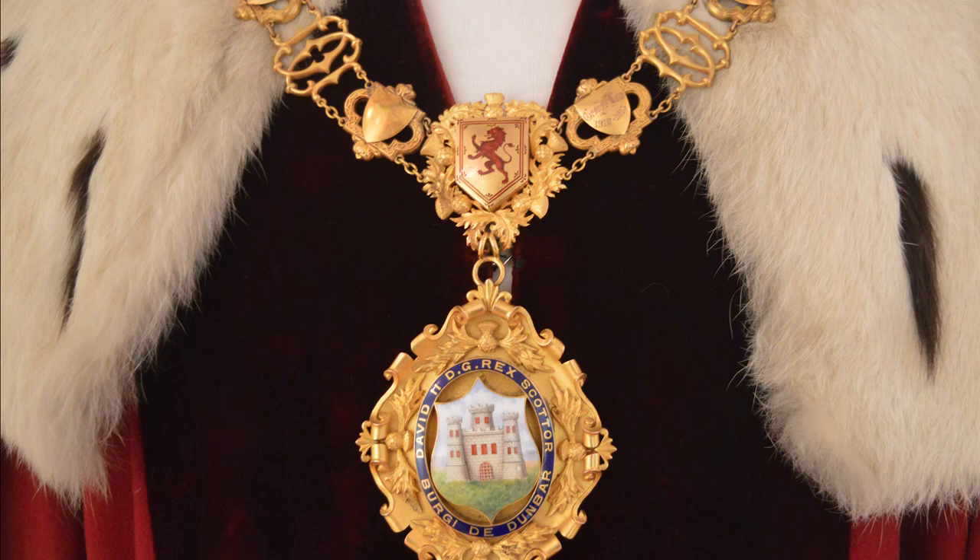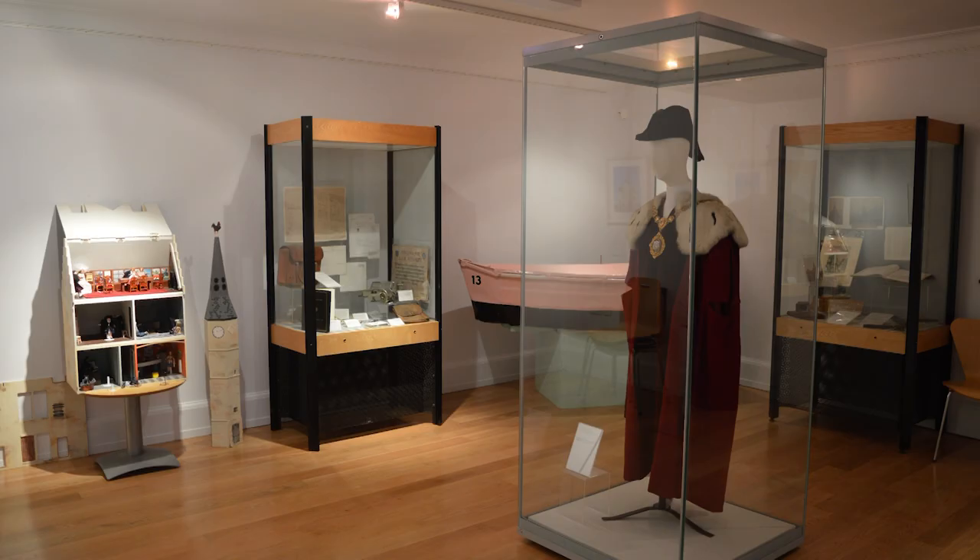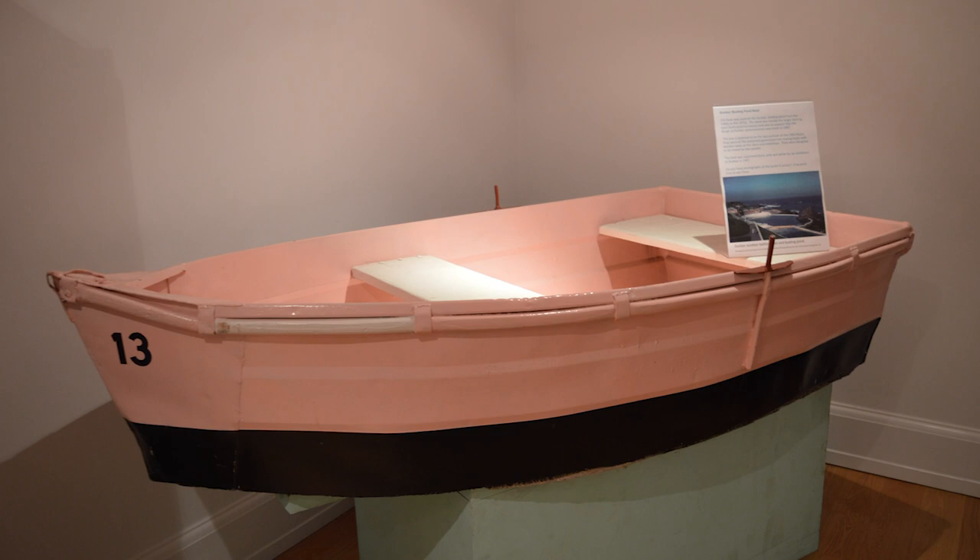Down one flight of stairs and you have my favourite two rooms. The second floor has two jail cells and they couldn't be more contrasting. This room, the larger of the two, was the debtor's prison, and life in here — well, not pleasant by any means — would have been a lot more comfortable than it was next door.